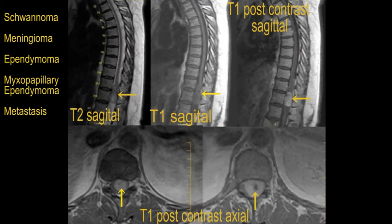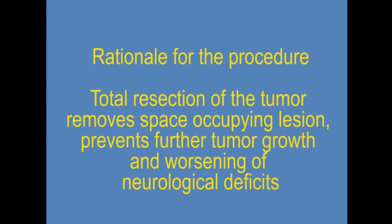The patient opted for surgery because with a large tumor in the spinal canal, total resection removes the space-occupying lesion, prevents further tumor growth, and prevents worsening of an already severe neurological deficit.